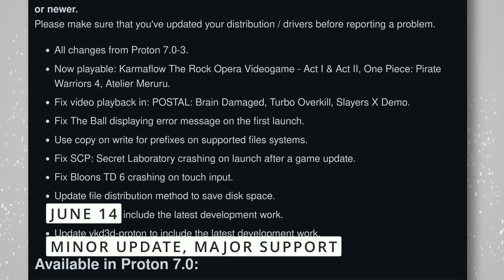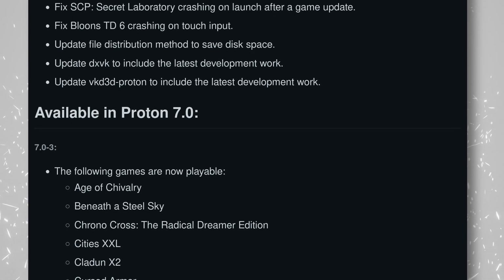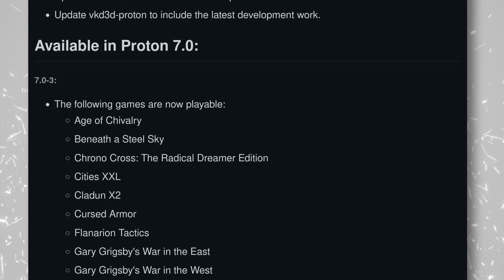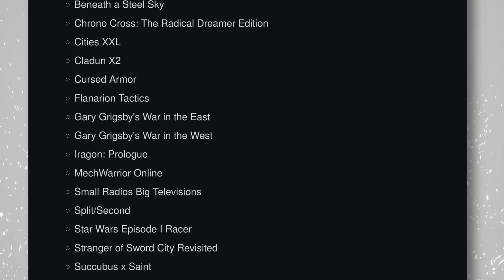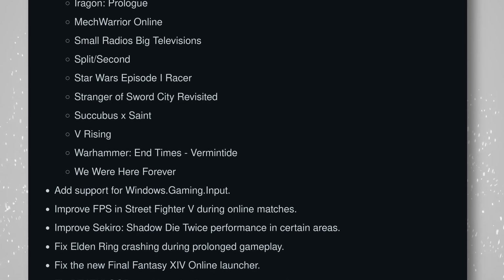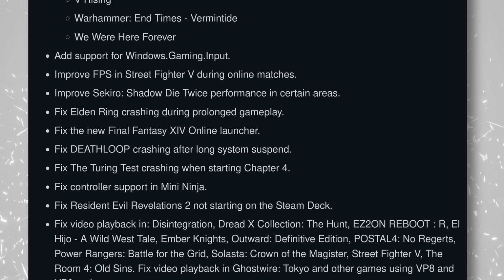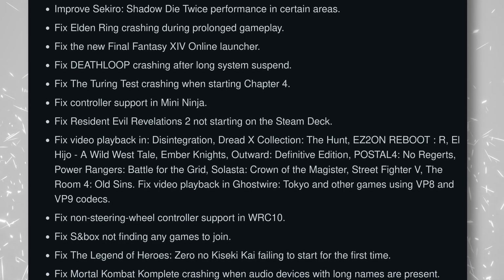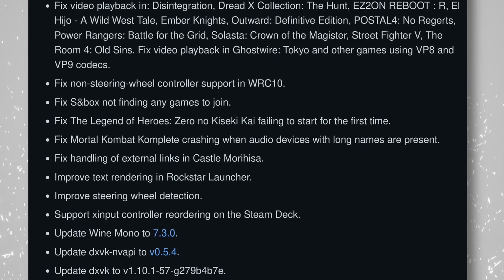Proton 7.0-3 was released by Valve, directly inside of Steam, to help you get even more game support on Linux and on the Steam Deck. This new release adds a ton of playable games, like Beneath a Steel Sky, MechWarrior Online, Warhammer End Times Vermintide, Star Wars Episode I Racer, or We Were Here Forever, among a ton of others. Of course, it includes the latest DXVK, Mono, and DXVK-NVAPI, so compatibility is the best it can be. It also includes a lot of bug fixes for Elden Ring, Deathloop, The Turing Test, Resident Evil Revelations 2, as well as for video playback in a lot of titles using VP8 and VP9 codecs. The Windows Gaming Input API is now supported as well, and steering wheel detection should now be much better. I am still amazed at the pace of these incredible updates and at the pace at which game support on Linux is evolving — it's just amazing work.